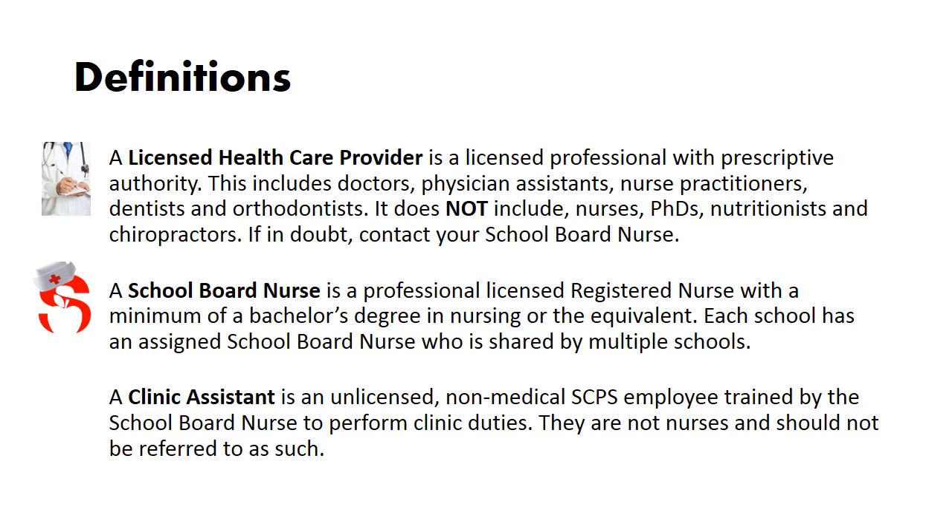A school board nurse is a professional licensed registered nurse with a minimum of a bachelor's degree in nursing or the equivalent. Each school has an assigned school board nurse who is shared by multiple schools. A clinic assistant is an unlicensed, non-medical SCPS employee trained by the school board nurse to perform clinic duties. They are not nurses and should not be referred to as such.